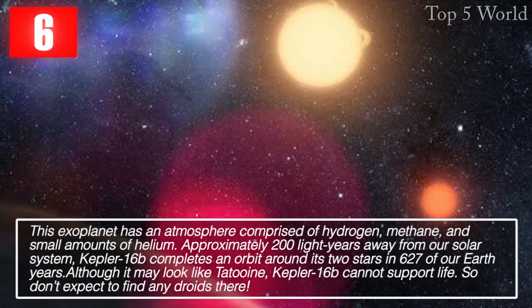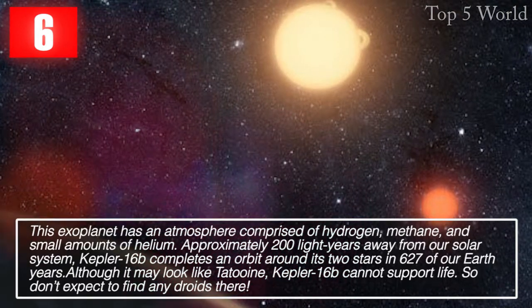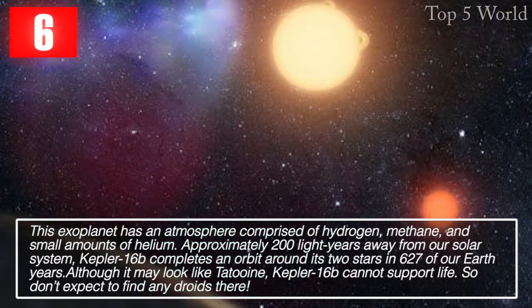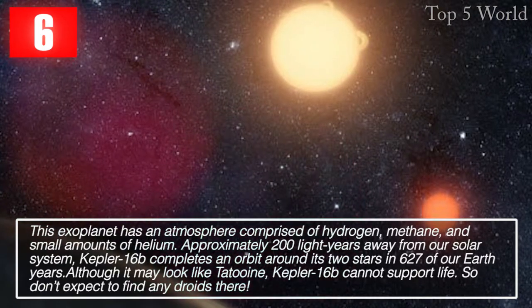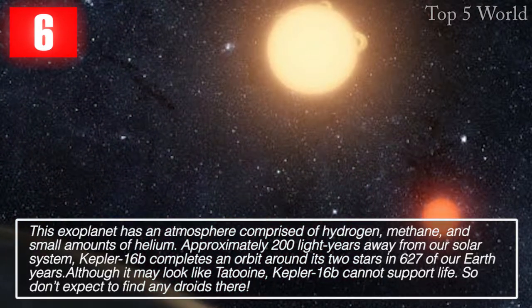Kepler-16b completes an orbit around its two stars in 627 of our Earth years. Although it may look like Tatooine, Kepler-16b cannot support life, so don't expect to find any droids there.